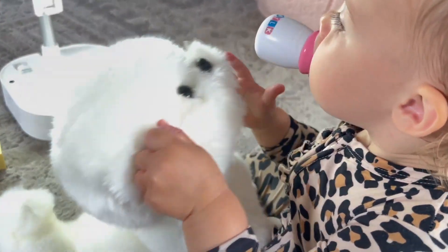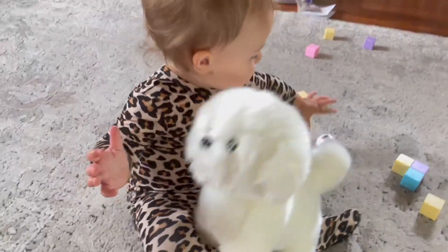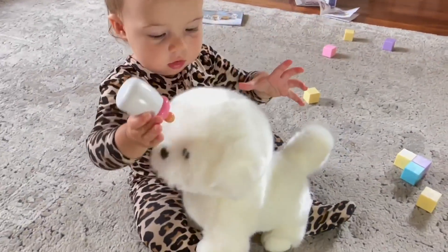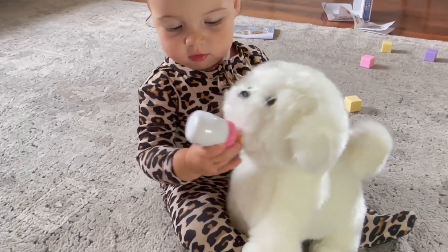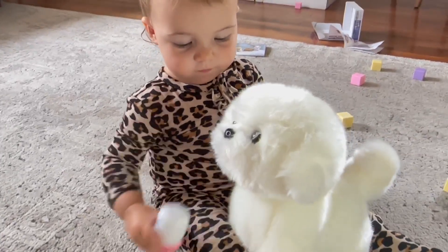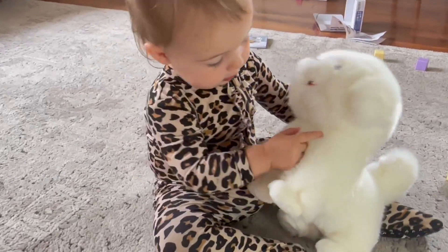From its soft, fluffy coat to its expressive eyes, the Simulation Dog is a marvel. Its attention to detail is incredibly lifelike and irresistible. I think my daughter might actually think it's a real dog. It's just so magical to watch her engage with this toy and see her feed it the milk.